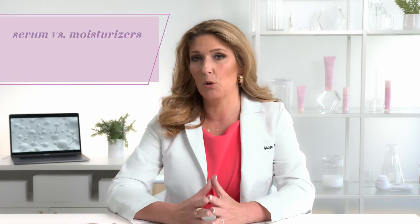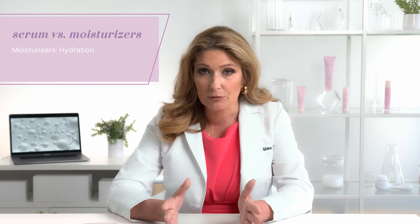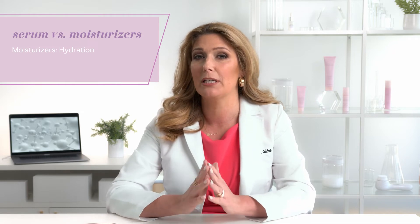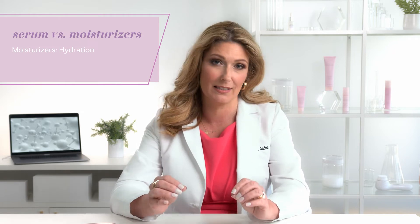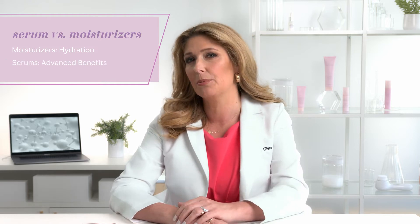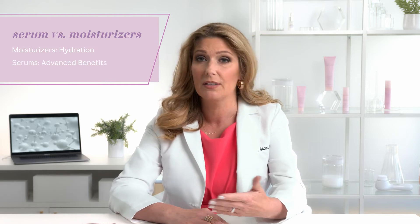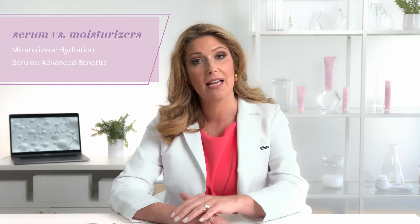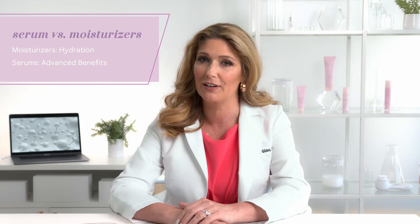And that can take two, four, or even eight weeks depending on the product you're using. Now let's talk about how serums differ from moisturizers. In general, moisturizers provide hydration to the skin, and skin hydration is absolutely important to maintain basic skin health. Serums, on the other hand, are mostly designed to provide more advanced benefits such as reducing the appearance of lines and wrinkles, improving skin elasticity, and improving the look of uneven skin tone.